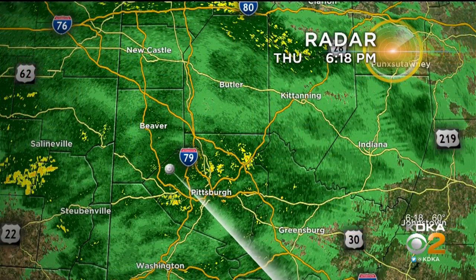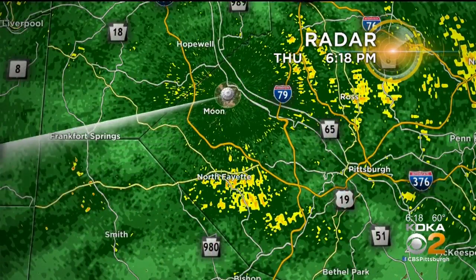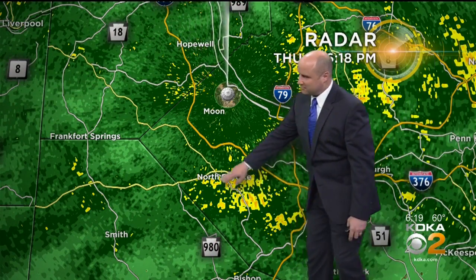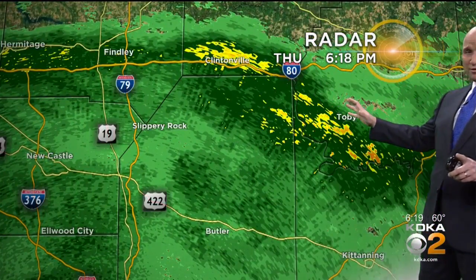We have plenty of showers out there for the more natural fountain effect as we get these steadier rains right over Pittsburgh right now. That's where it's coming down a little better. You can see that by the yellow showing up on the radar. Up towards Ross, towards McCandless, and then as you go into areas like North Fayette, you get those steadier showers. Pretty consistent rainfall around.